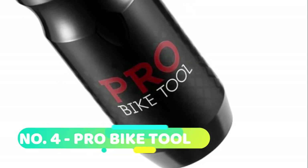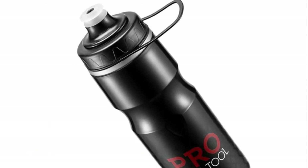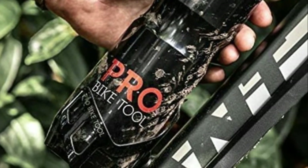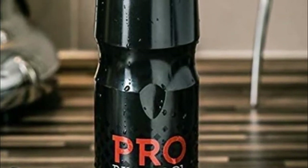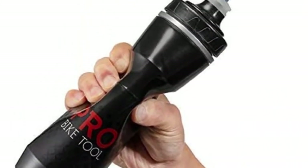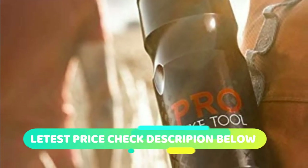Number 4: Pro Bike Tool. Lightweight and easy squeeze design using flexible, high elastic technology material which delivers more fluid with less effort. Fast flow valve enables more water per squeeze when you need it the most, keeping you hydrated on your ride for longer. Soft and comfortable silicone mouthpiece. Large liquid capacity at 680ml slash 24 ounces. Compatible with all standard bike bottle cages and holders.